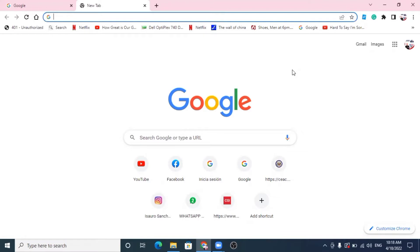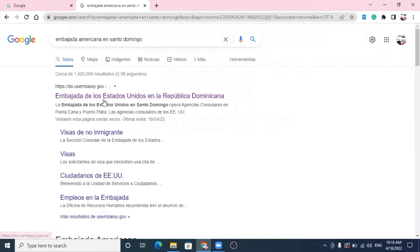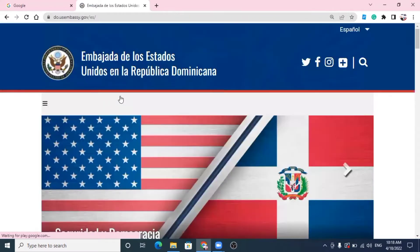Bueno, mi gente, como ustedes pueden ver, estamos en Google. Mírenlo ahí, Google, que no se dice Google. Y vamos de una vez a escribir — ya está escrito — Embajada Americana en Santo Domingo o Embajada de los Estados Unidos en la República Dominicana. Damos un clic ahí, mírenlo ahí. Ya entramos directamente a la página de la Embajada de los Estados Unidos en la República Dominicana.